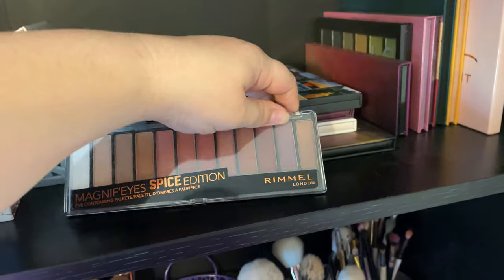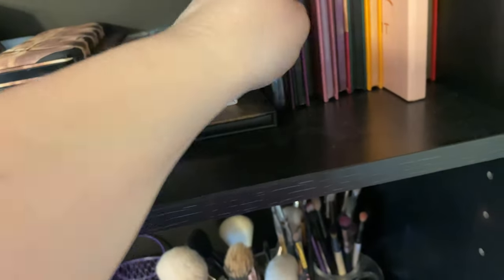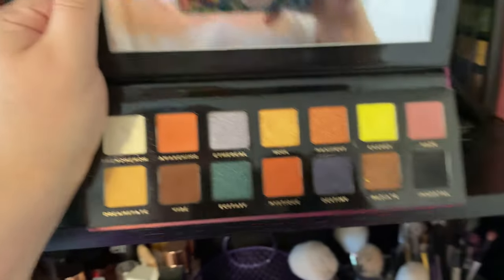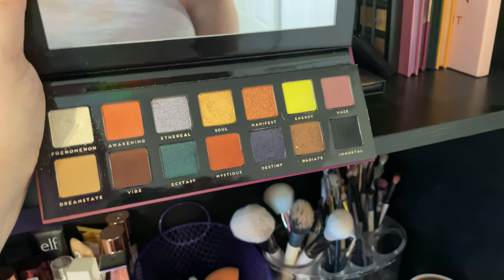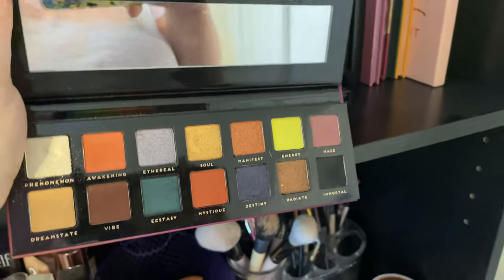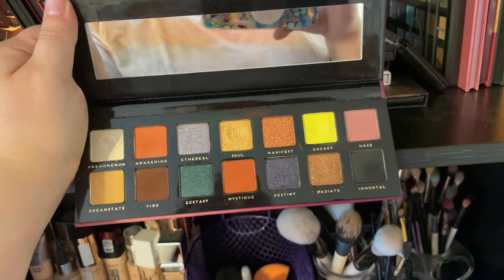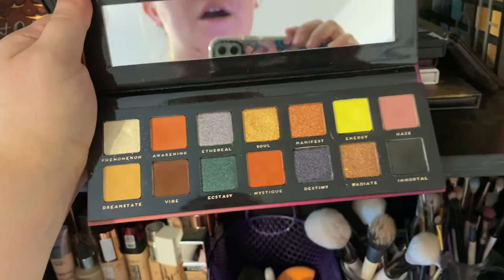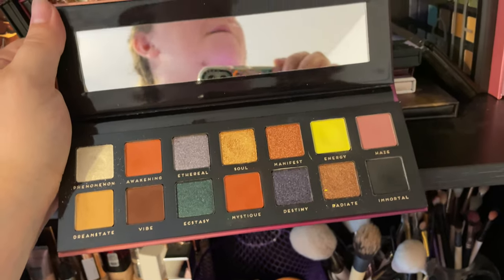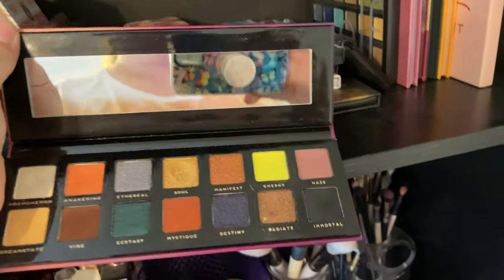I have the Rimmel Spice palette — this is a dupe for the Urban Decay Cherry palette. I'm keeping this because it's a dupe and I feel like at some point I'll get use out of it. The Bad Habit Aura palette — they are no longer making makeup. This is supposed to be a dupe for the Prism palette from ABH, so I'm keeping this because you cannot get it anymore. The shadows are a little chalky with a lot of fallout, but for your money it's not a bad palette — I really like that highlighter shade called Energy, and that's why I bought it.